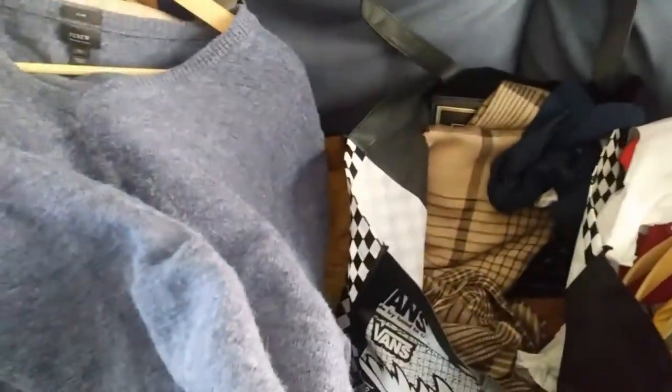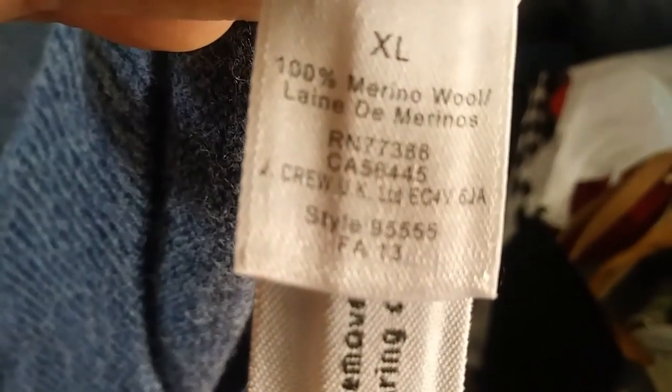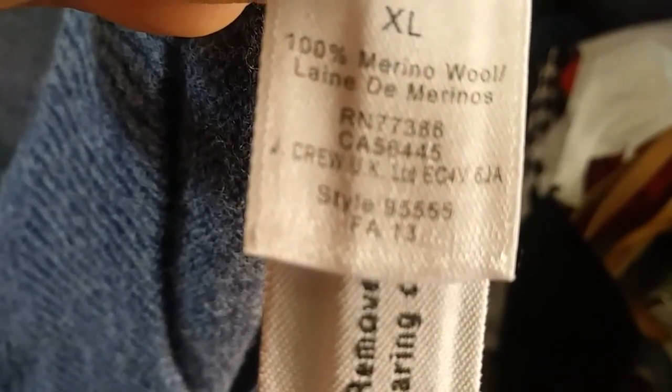I gave the guy — he asked, if you fill up a bag, a couple of bags worth of stuff, he'd give it to you for like $3. Before he announced everything was free, I had stuff in my bag already. It's 100% merino wool. So I gave him $3 because, you know, it's only fair.